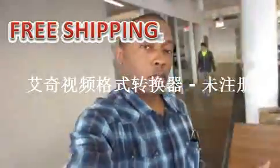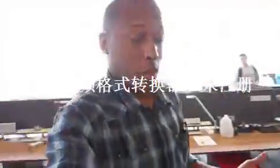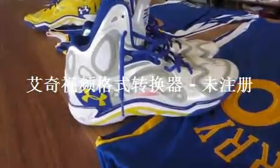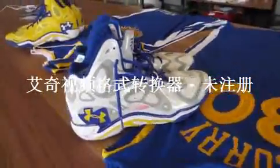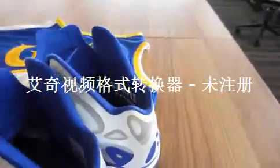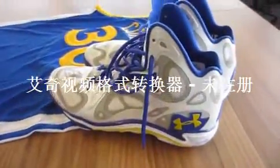Alright guys, just wanted to give you a quick extra video here. While we were walking around the Under Armour office, we found some Steph Curry shoes. These are game-worn Steph Curry P.E.s. Check those out. And look right there, you can see that it's a sample, so they actually wore samples in the game.